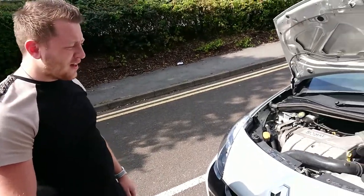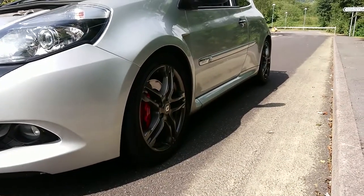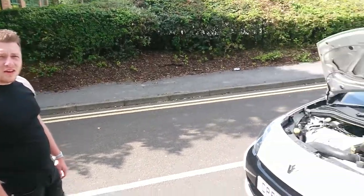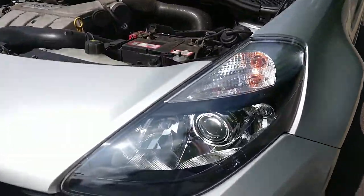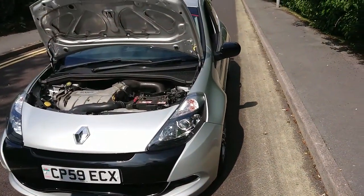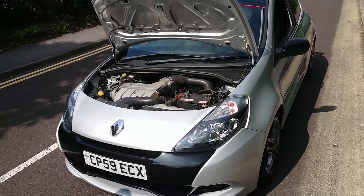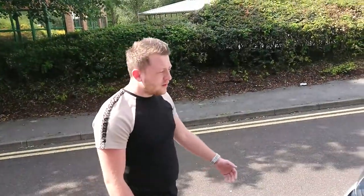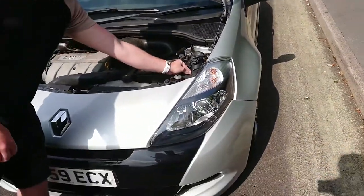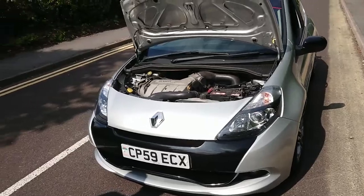It's got the H&R orange springs - not sure if it's 25mm drop. The lights were upgraded - they are actually an upgrade, they don't come as standard in the UK with the projector beams. I don't know why they put them on the one-liters but then on the 200 they give you halogen lights. It's got a HID kit on to run the beams.